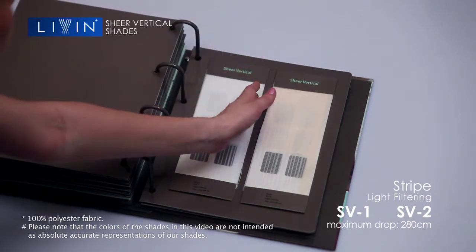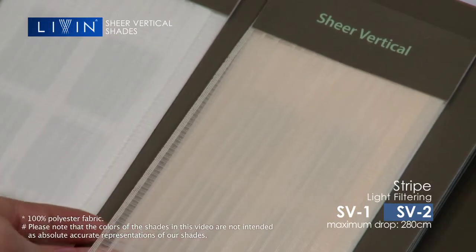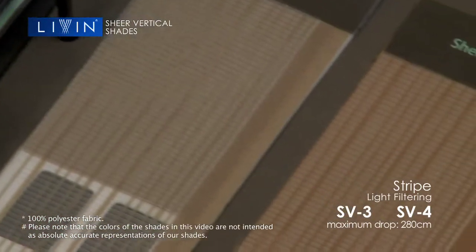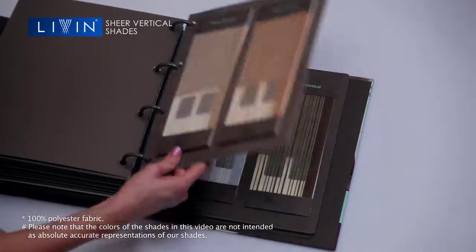Choose from the lighter shades of SV1 or SV2, to the slightly darker SV3 or SV4. The opaque fabric offers yet another option, blocking out most of the light entering the room.